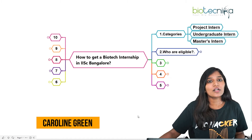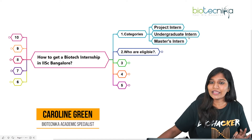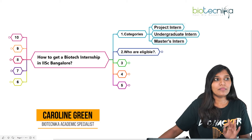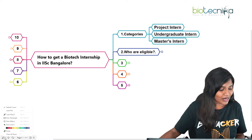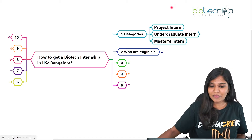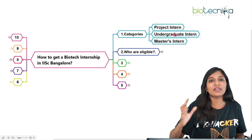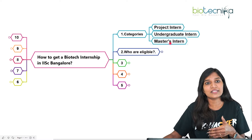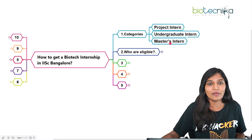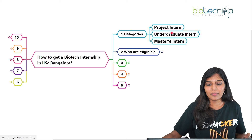Let's talk about the first thing: categories. You can become a project intern, an undergraduate intern — specifically after or during your BSc — or a master's intern during your first or second year. I'll be talking about when you can apply for each of these and whether it's possible to work at IISc as an intern.